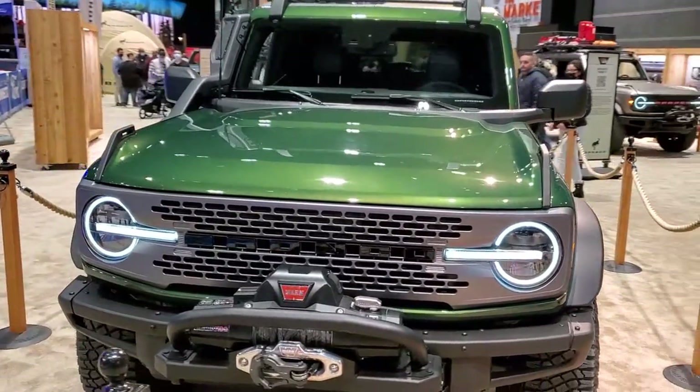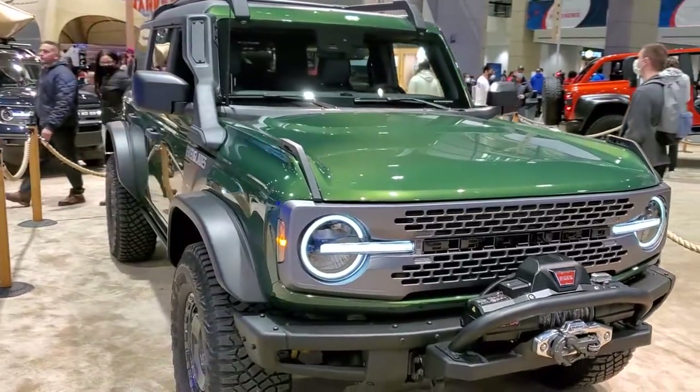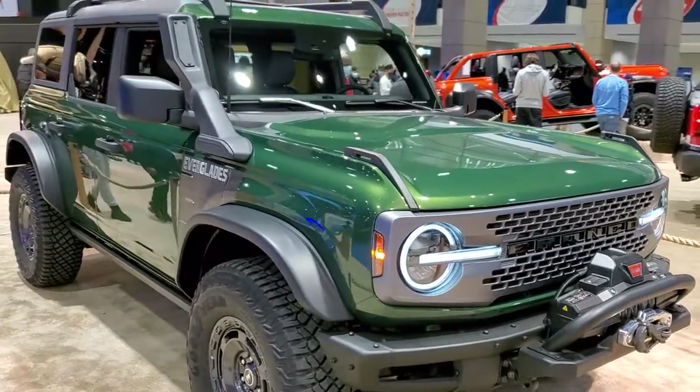Hey everybody, this is Brett. Today I'm at the 2022 Chicago Auto Show. Remember to check out all our videos, hashtag CAS22.